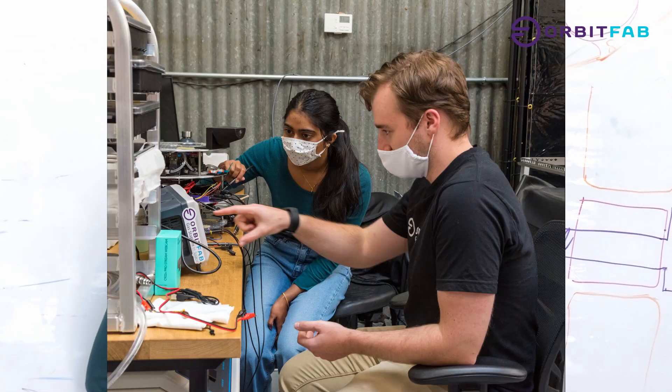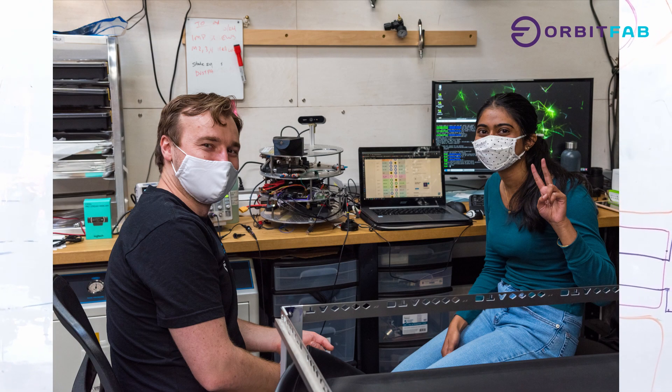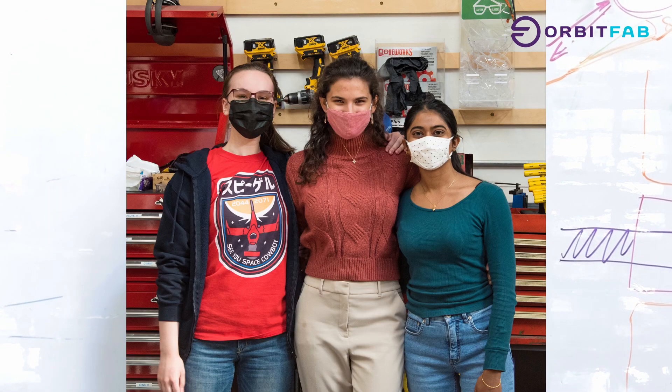Hi, my name is Kiona D'Souza. At OrbitFab, I'm working on putting together a model of the docking of the two spacecraft. I decided to join OrbitFab as an engineering intern because I wanted to get some real hands-on experience and I was really excited about the work that OrbitFab is doing. My favorite part about working at OrbitFab is how close-knit the whole team is.